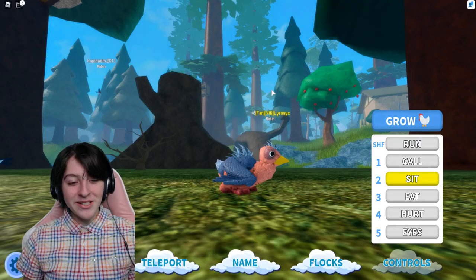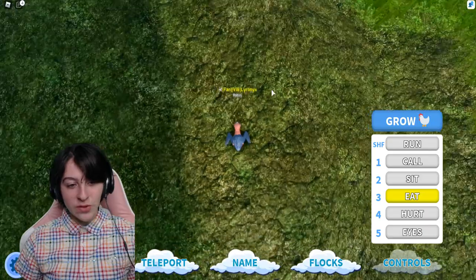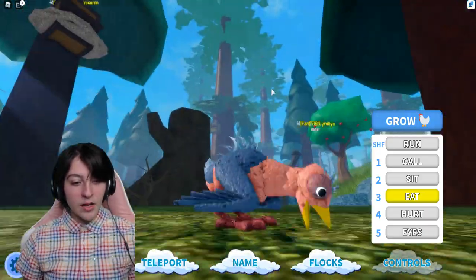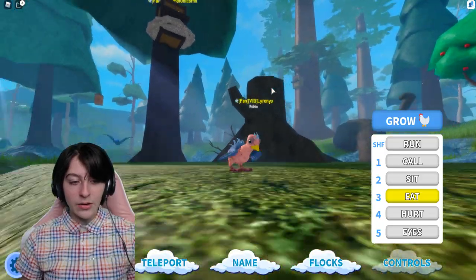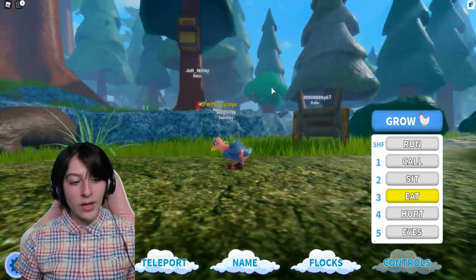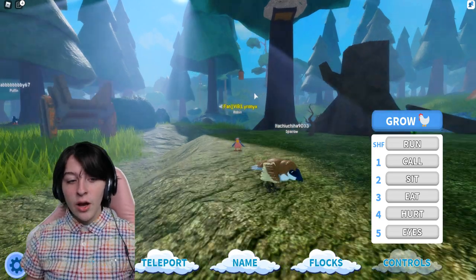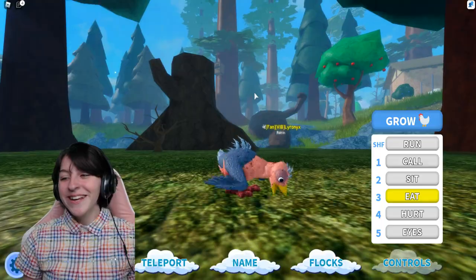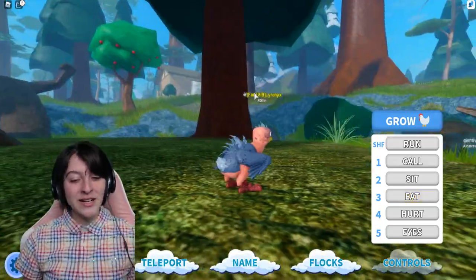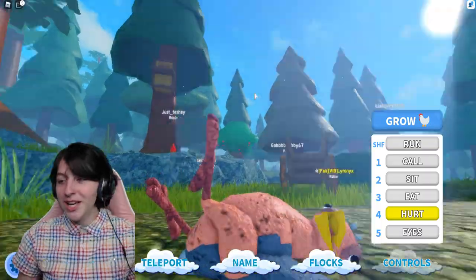We have the eating animation, which is very aggressive eating — not very careful, more like tearing at it, attacking the food, going very fast. Usually most bird eating animations are much slower, but this one is a lot faster.